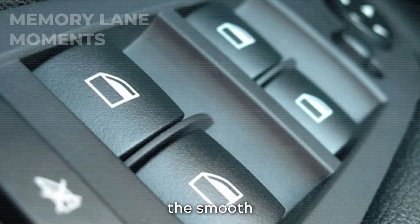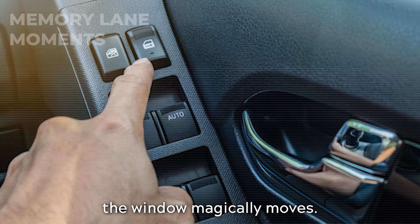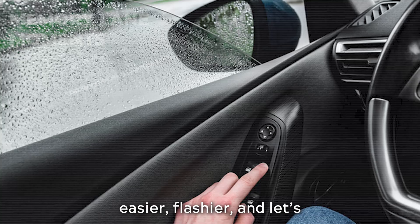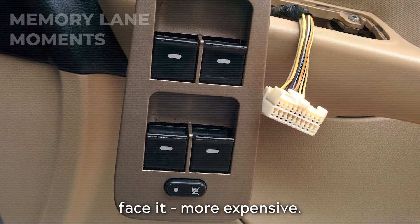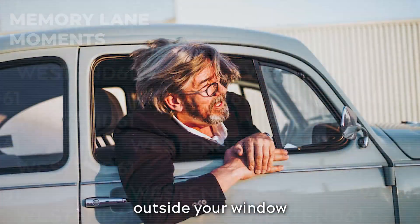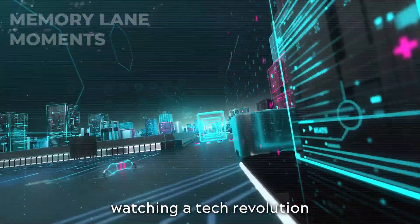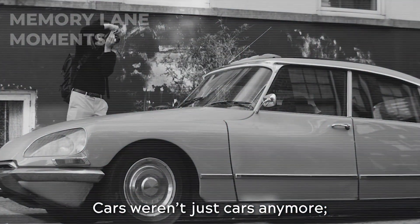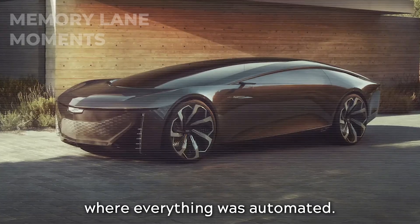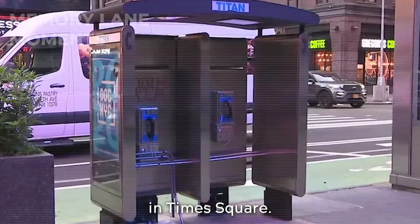Enter electric windows — the smooth operators of the car world. Push a button and voilà, the window magically moves. It was all part of the car industry's master plan to make everything easier, flashier, and, let's face it, more expensive. This shift was like watching a tech revolution on fast forward. Cars weren't just cars anymore — they were mini spaceships ready to fly you to the future where everything was automated. By the early 2000s, manual wind-up windows were as rare as a payphone in Times Square.